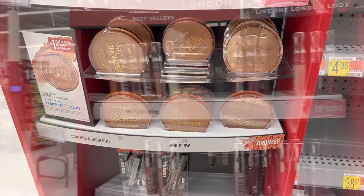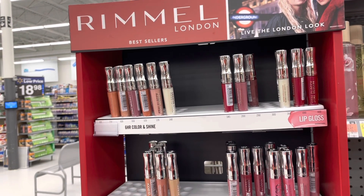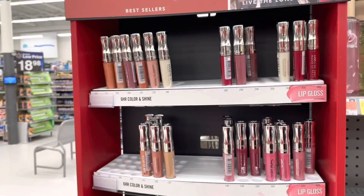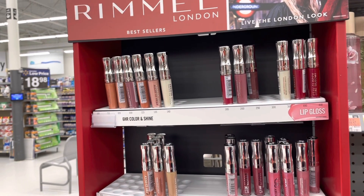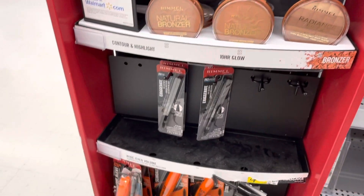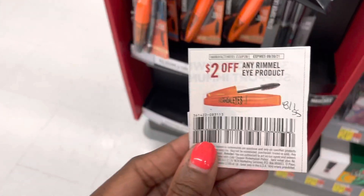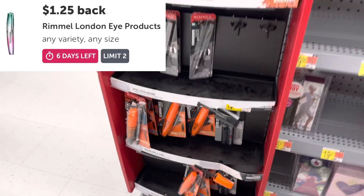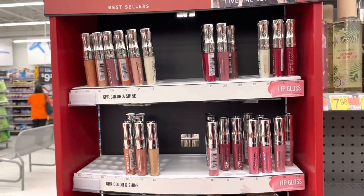I'm also gonna pick up one of the Rimmel lip glosses. These are $3.97 as well. I'm gonna use another one of the dollar coupons, but it has a $2.65 rebate on Ibotta, so it's gonna make it $0.42. There's also some eye products as well — there is a $2 coupon in that insert and a $1.25 rebate for them. But I'm just gonna stick with the bronzer and the lip gloss because I know those are two things I really do like.